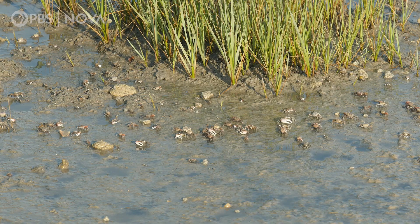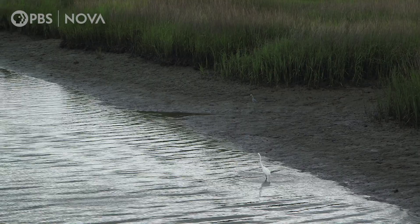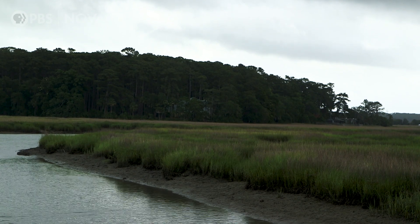Fish, baby crabs, oysters — all of it starts right in the marsh. The adults live offshore, but the babies are carried by the currents into the marsh habitat. This is a nursery ground for many of the species that are so commercially important to consumers like me who like seafood.